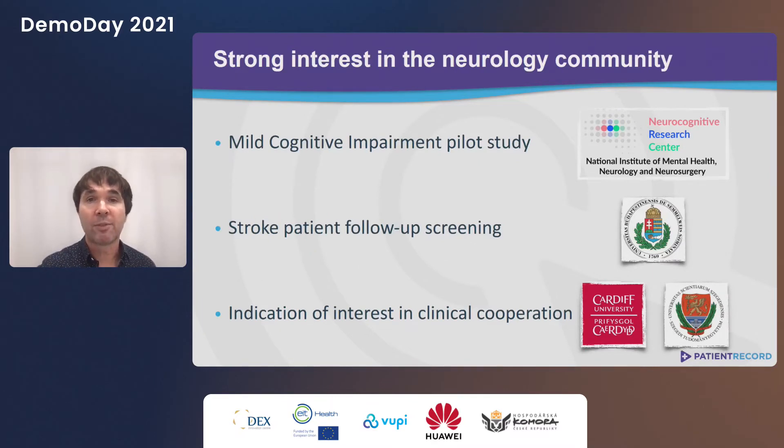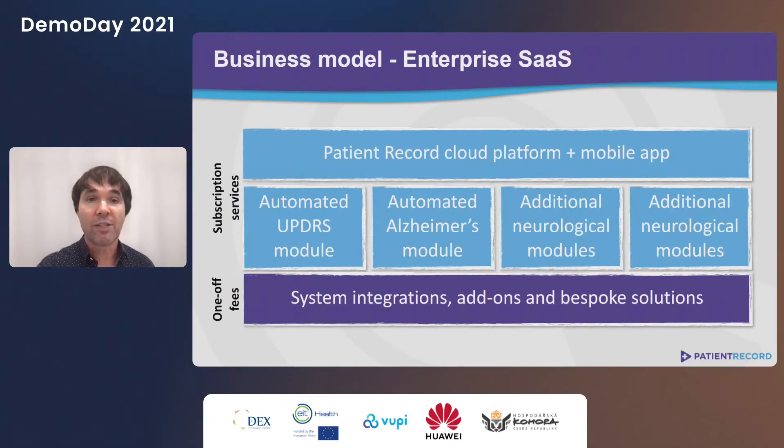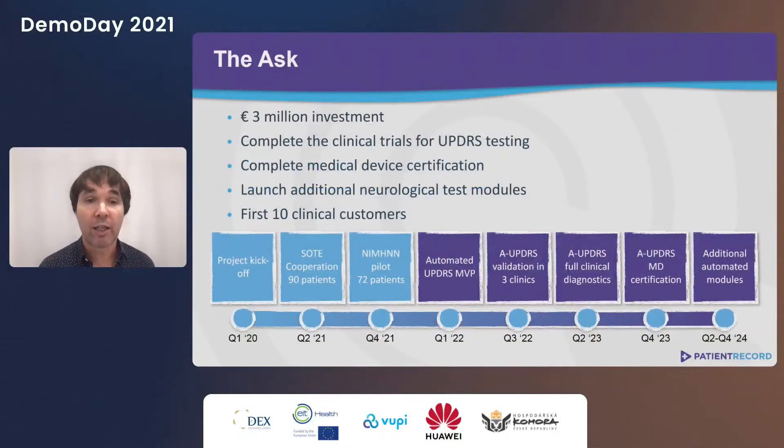We've been working on our platform since early 2020 and have achieved some traction. We are cooperating with the National Institute of Mental Health and Neurology, as well as Semmelweis University in Budapest, and we have two further cooperations in our pipeline. Patient Record is sold as enterprise software — for a yearly subscription, customers access the platform and can buy additional diagnostic modules. Bespoke integrations can be sold as one-off add-ons. We are looking for 3 million euros to conduct clinical trials, achieve medical device certification, and launch further automated neurological testing modules.